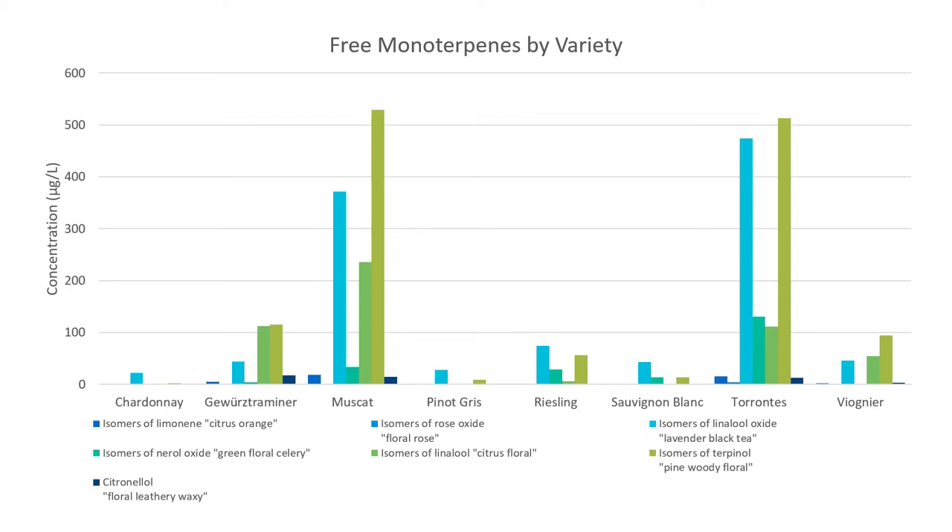Here's a deeper look at the individual aromatic compounds from that same paper. Looking at the medium blue, which represents a citrus/orange compound: Torrontés has a lot, and Chardonnay has almost none. Gewürztraminer, Pinot Gris, Riesling, Sauvignon Blanc, and Viognier show a little. One of the markers I use for Viognier when blind tasting is orange oil — and it's definitely present.